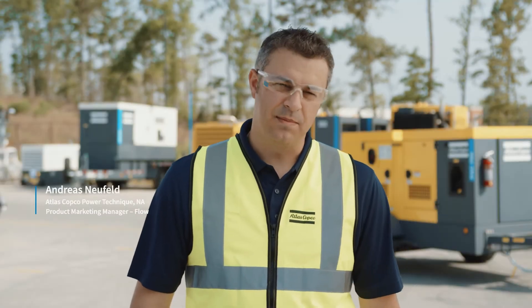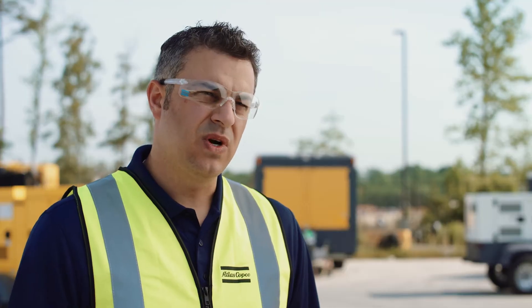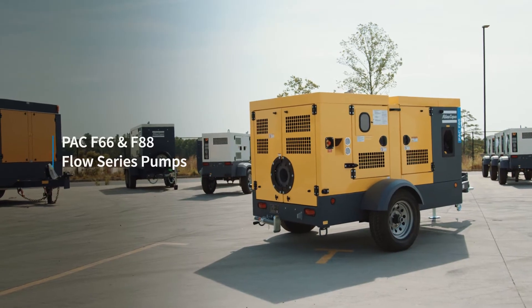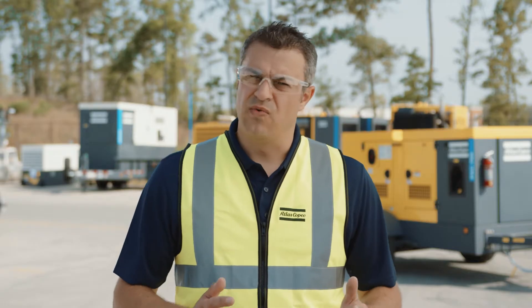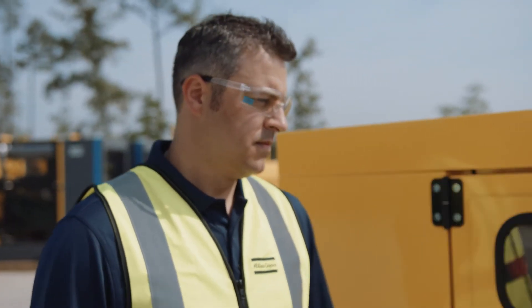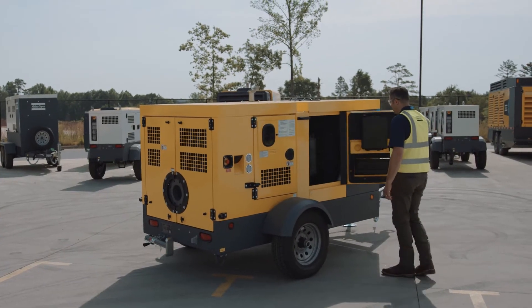Hey, I'm Andreas Neufeld, the product marketing manager for Flow for Atlas Copco. Today we're going to introduce you to the PAC-F66 and F88 Flow Series pumps from Atlas Copco. This pump was designed with our rental customers particularly in mind. We are going to talk about performance, about technology, and about serviceability and what features we build into this product to create benefits for you.